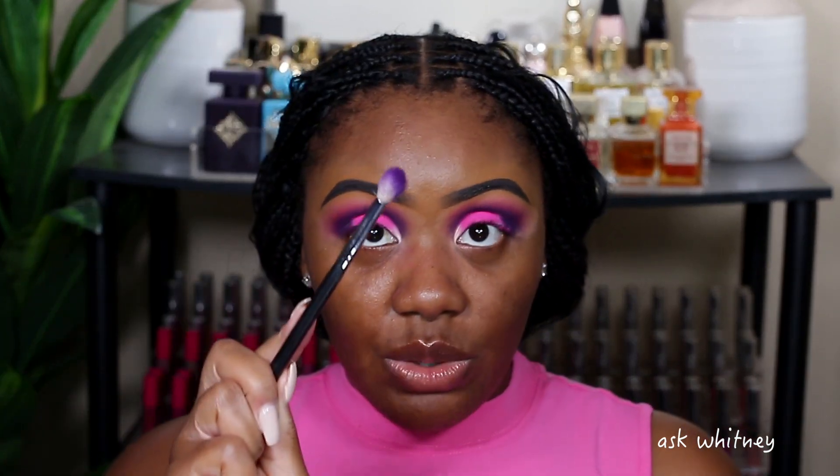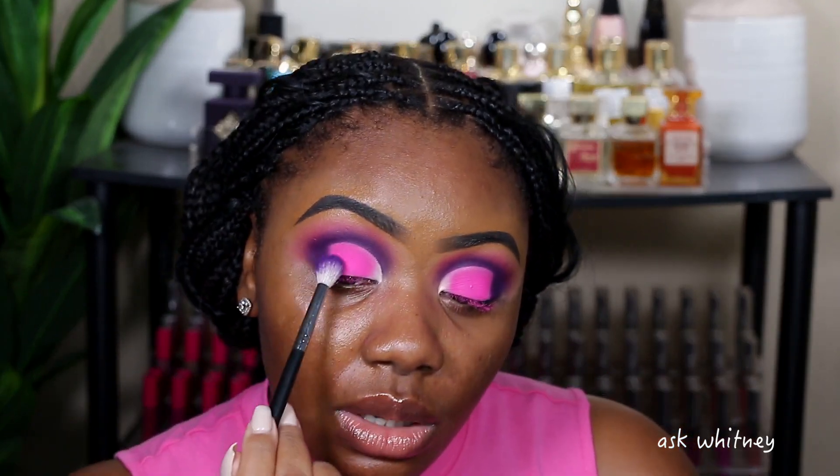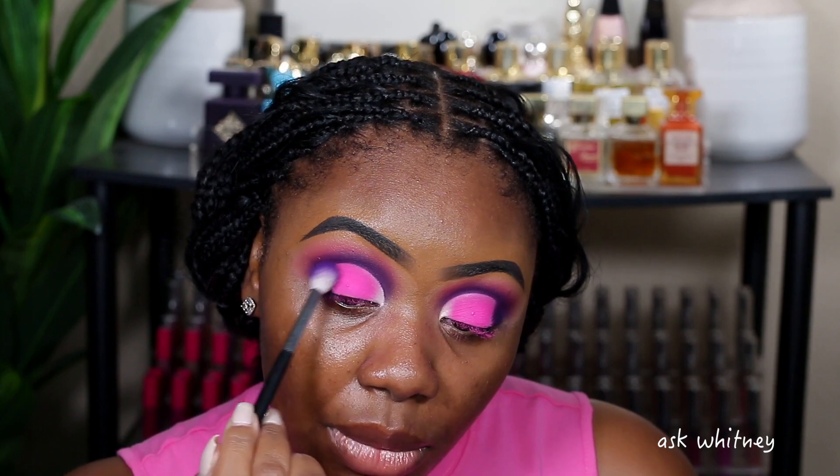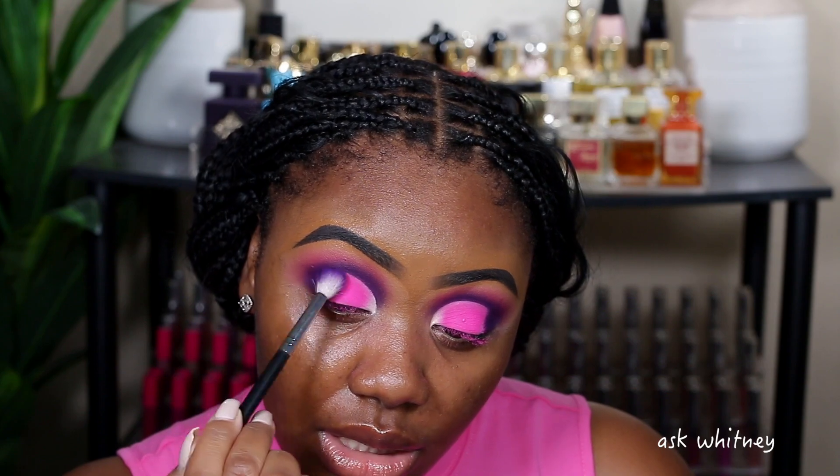I'm going to take this brush that I used to put down the Summer Night shade and just go ahead and merge these two colors together a little bit better so it doesn't look like it's just starting and stopping.